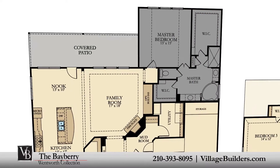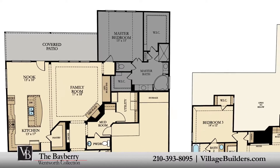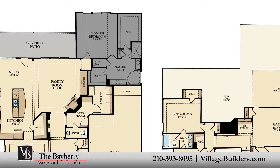The master suite of the Bayberry, located on the first floor, features a luxurious bathroom retreat with a separate shower and corner soaking tub, dual vanities, and two grand walk-in closets.